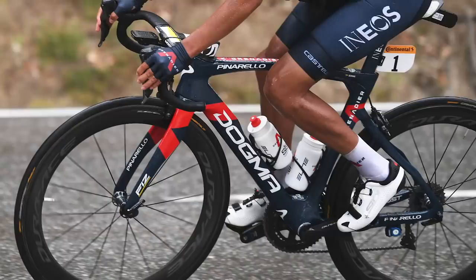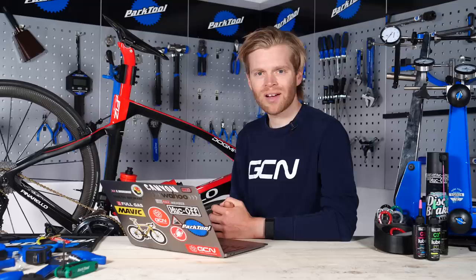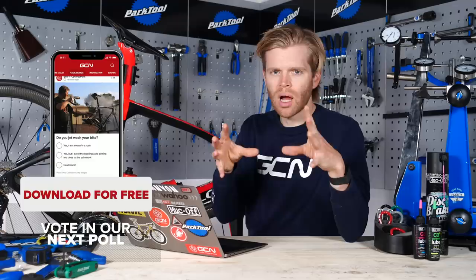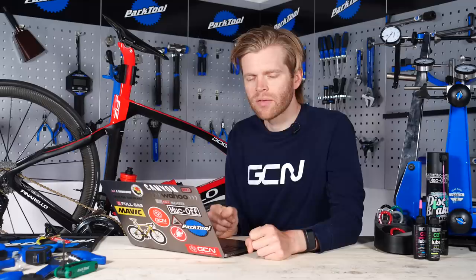We're keen to know what you think about this — let us know in the comments. We're also going to have a poll: do you think bike tech is significant enough to alter the result of the race? If all riders rode the exact same bike, would the result of the Tour de France be different? Vote yes or no, and we'll reveal the results next week.